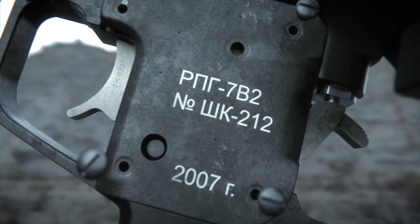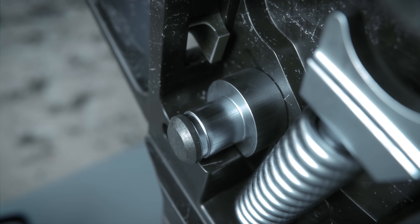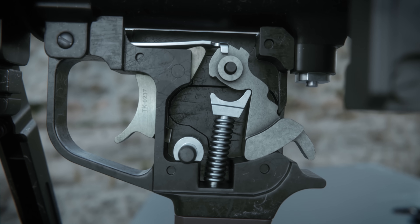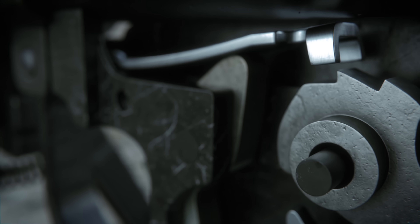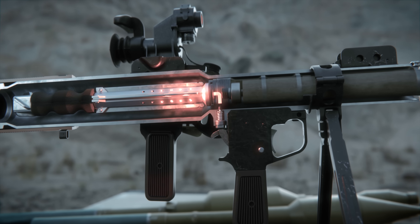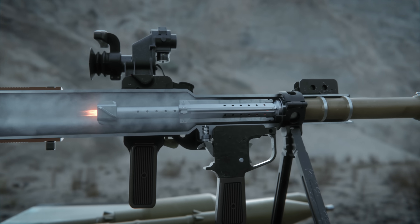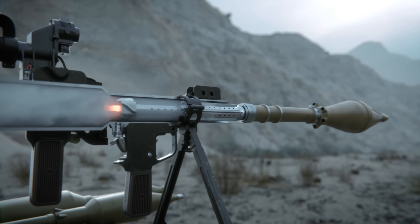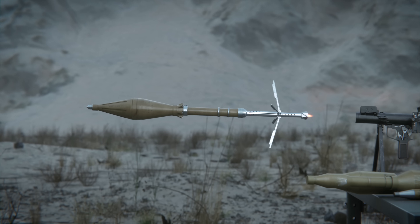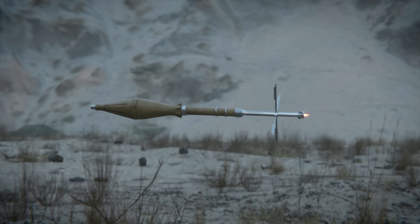Behind this faceplate is the trigger assembly. To arm the weapon, the hammer is first cocked and held in place by the sear. Disengaging the safety allows the trigger to be fully pulled. A notch on the top of the trigger forces the sear to bend upward, releasing the hammer. As it rotates, the hammer strikes a firing pin, igniting the primer and subsequently a series of propellant charges within the booster. The stabilizer blades housed within the booster deploy once the external cardboard casing burns off, ensuring aerodynamic stability.